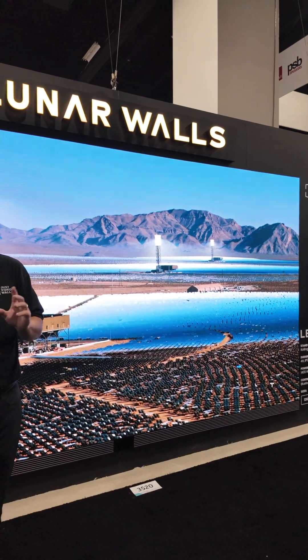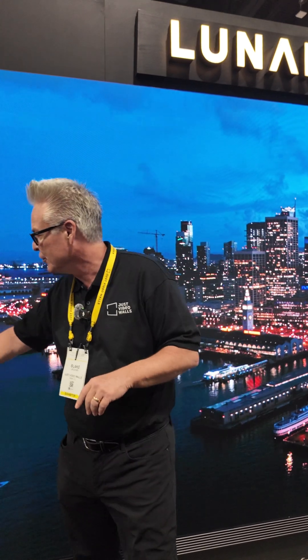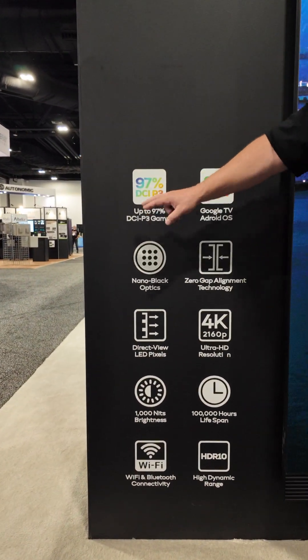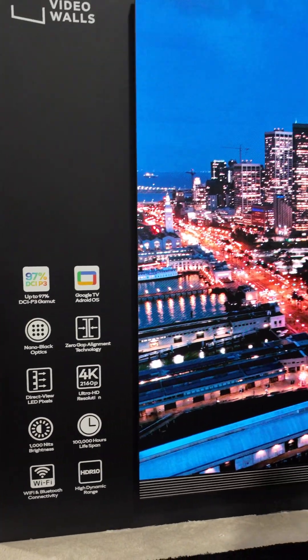Here at JVW we give you a good-better-best option for the residence. Starting behind me is our Lunar Wall. The Lunar Wall comes in 162-inch diagonal 16x9 or 135-inch. What I'm looking at right now is the 162 that retails for $70,000. This is a fully finished TV — comes in three boxes about the size of an 80-inch TV, so it's easy to get up the stairs. It assembles on the wall in three hours or less, with built-in Google Android TV, DCI-P3 ready, and speakers on the bottom rail.